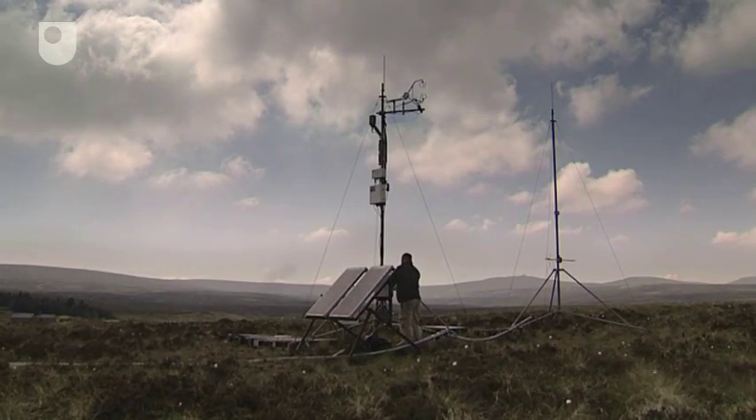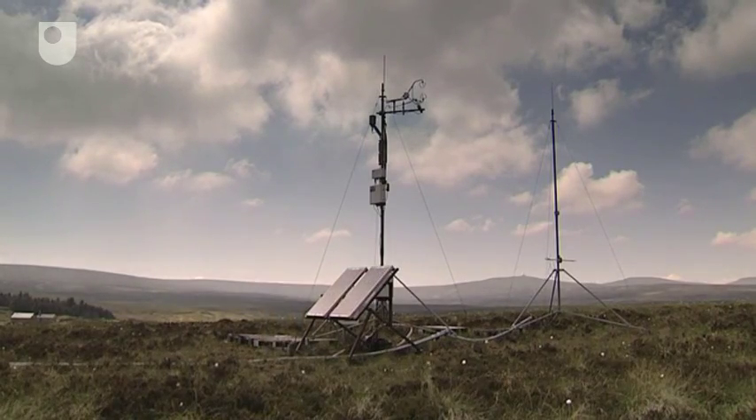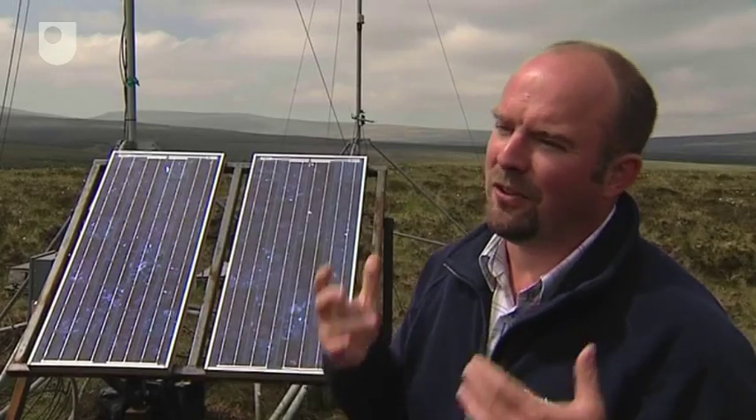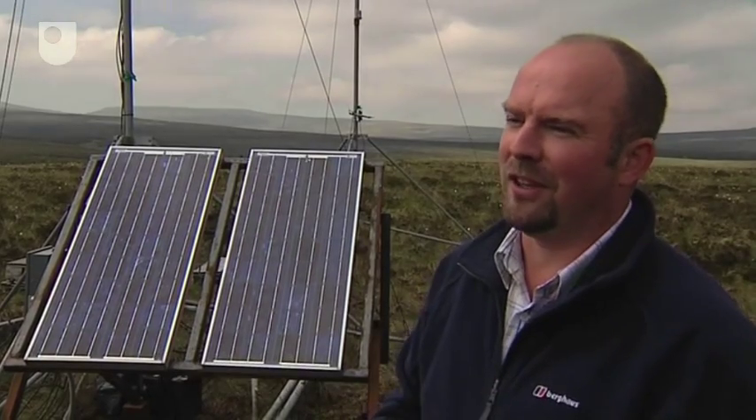Keeping across all these carbon movements is Fred's colleague, Bob Baxter. What we're studying with this equipment here is the flux of carbon — the movement of carbon between the landscape and the atmosphere and vice versa, all day, every day of the year.